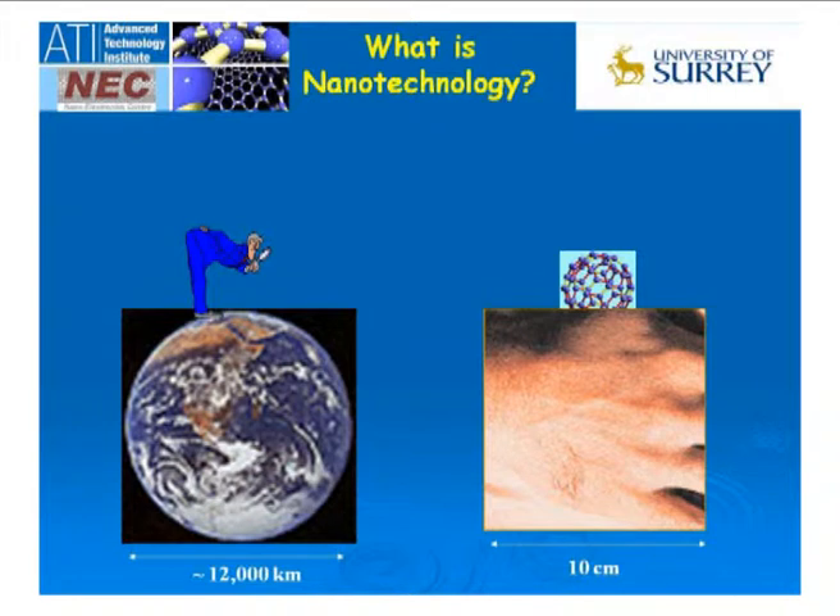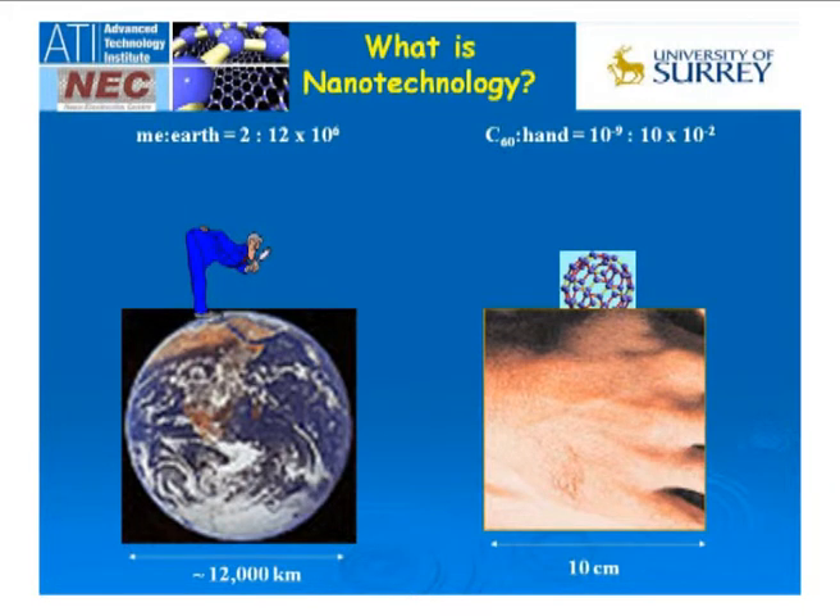As nanotechnologists, it's always good to get a feel for what exactly people are trying to do. If I'm standing here at about 2 meters tall, and you compare my height to the diameter of the Earth — say 12,000 kilometers — and say I had a buckyball in my hand, which is of the order of a nanometer, and compare that to 10 centimeters, the size of my hand, the two ratios are approximately the same. So nanotechnologists today are trying to manipulate things and make useful devices out of something the size of a buckyball in order to make devices the size of a few centimeters.